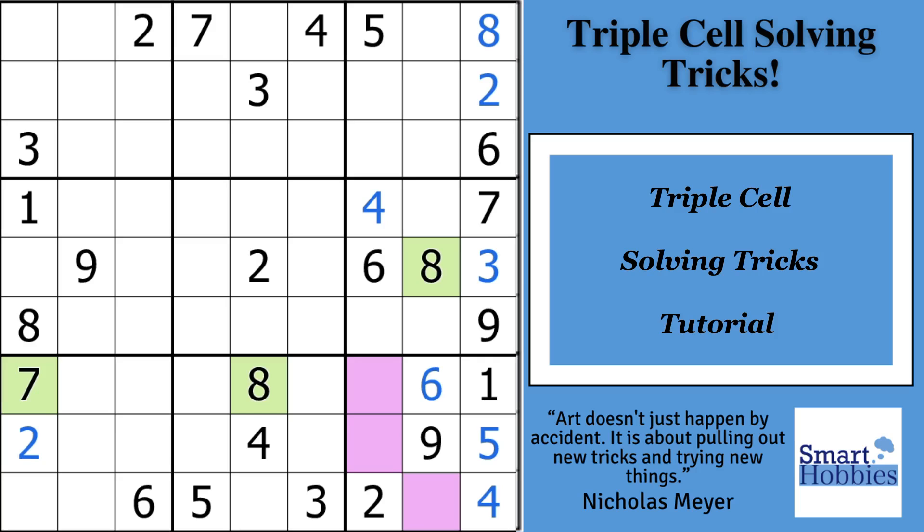Greetings, friend. In this tutorial, I will share with you two of my favorite tricks involving Sudoku triples. I guarantee the second one will help you solve the most difficult New York Times hard Sudokus you can find.